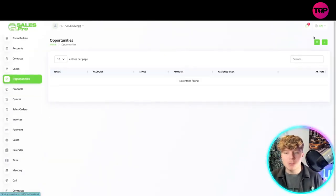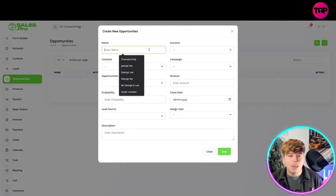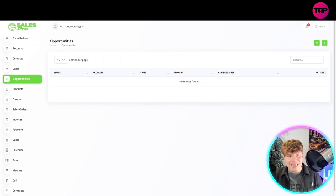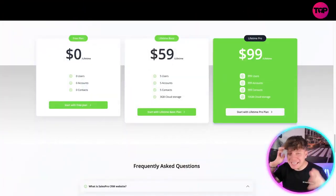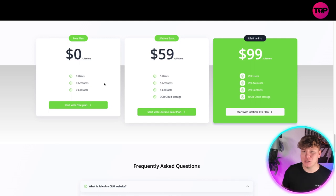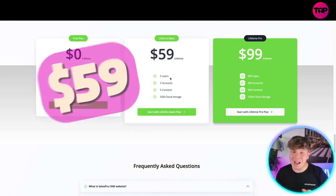Going back to the dashboard — this isn't hard to do. If I want to click on opportunities and add one, it's as simple as clicking one button, entering the name and campaign details, then saving. That's how easy it is. Here's the pricing: it's incredible — zero dollars for a free plan with limited access, or $59 for lifetime access with five users, five accounts, five contacts, and one gigabyte of cloud storage.